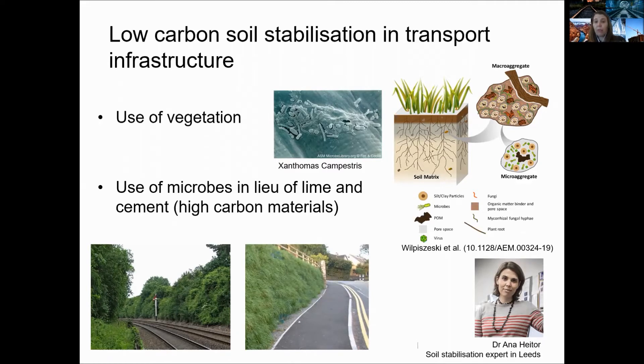Here I show a few examples of how plant roots can be used for reinforcement, and some photos of applications to stabilize the slopes of a road and of a rail track. Another low carbon stabilization approach is the use of microbes to produce binders to strengthen the soil so that it can sustain the traffic load supply.